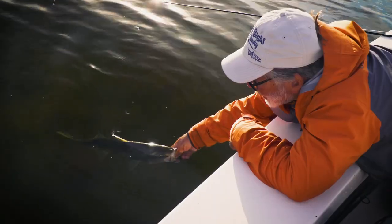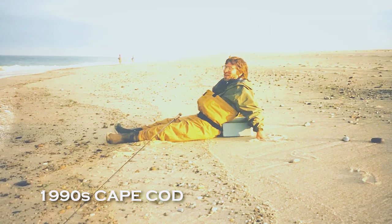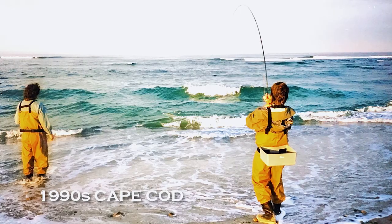Striped bass. They're a fascinating fish to catch on a fly. That's a pretty fish. I've been in love with this species for over 30 years and for good reason. Welcome to the Orvis Guide to Fly Fishing. I love striped bass.